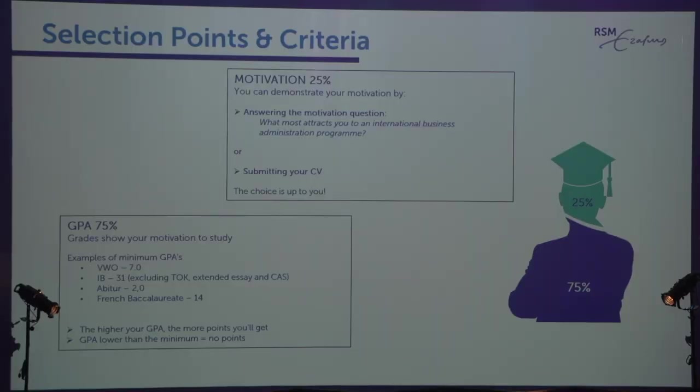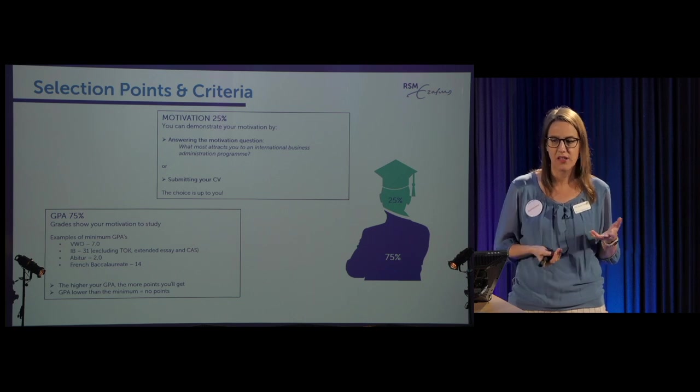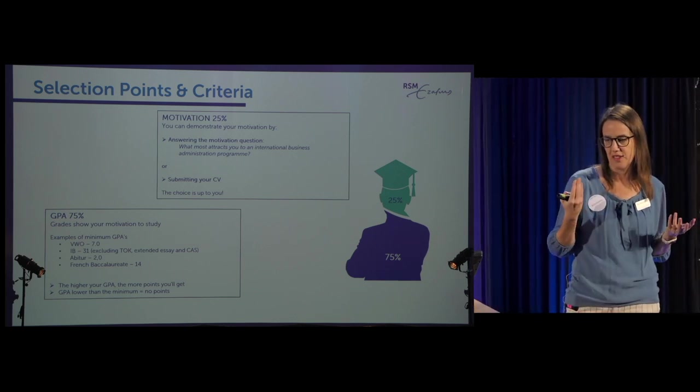So how do we actually do the ranking? Every university with numerus fixus must have at least two selection criteria. We've chosen grades at 75% and motivation at 25%. A lot of people ask why grades are so important. There's been extensive scientific research showing that grades are the only factor with any real predictive value for study success. Motivation has been proven to show no correlation with academic success — that's why we put so much emphasis on grades.